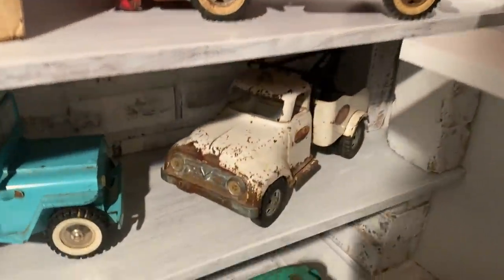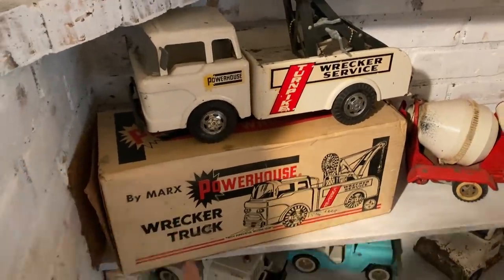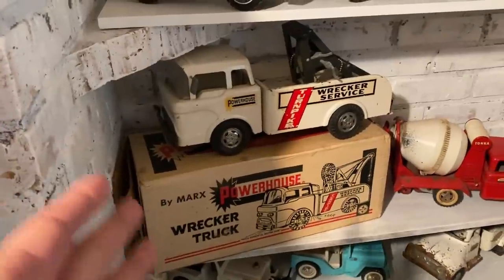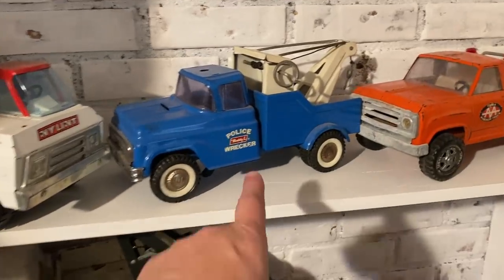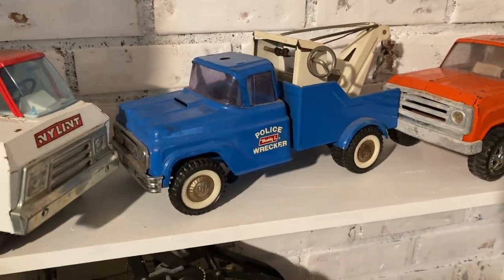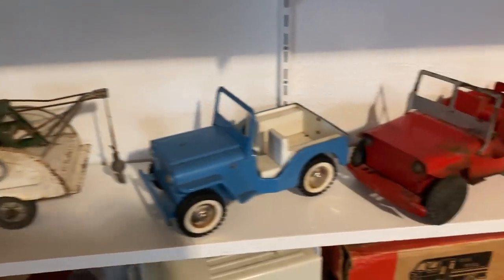Over here we have our wreckers. There's an old Tonka wrecker down there — even in that condition it's worth some major money. This one here is another favorite: it's a Powerhouse, the Marks brand, with the original box. The truck itself is in pretty good shape, and again one of my favorite pieces just because it comes with the box. We also have a couple more tow trucks up here. I really love this police wrecker — it's missing the cherry on top, but I love the blue original paint and it's in pretty good shape overall.